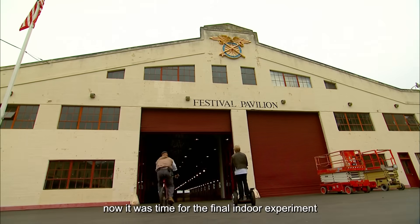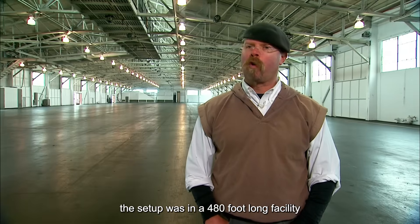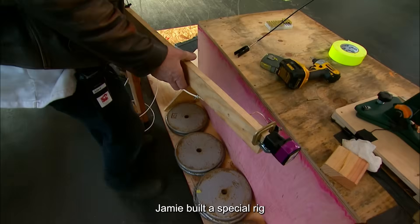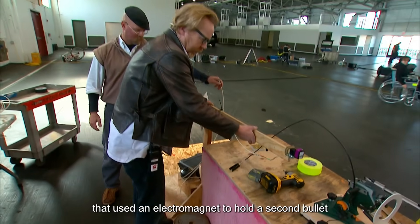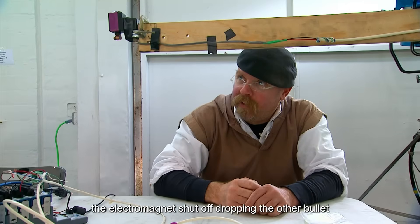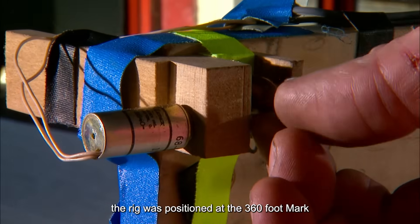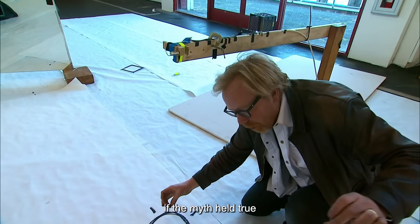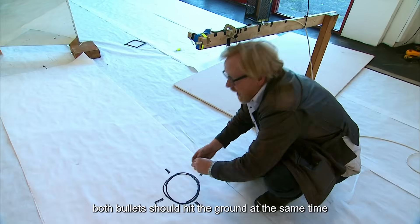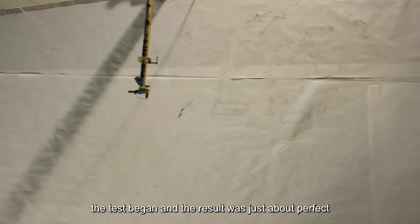Now it was time for the final indoor experiment, set up in a 480-foot-long facility with no wind to interfere with the bullet's trajectory. Jamie built a special rig that used an electromagnet to hold a second bullet. At the exact moment the handgun was fired, the electromagnet shut off, dropping the other bullet. The rig was positioned at the 360-foot mark. If the myth held true, both bullets should hit the ground at the same time, at the same spot. The test began, and the result was just about perfect.